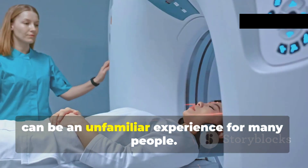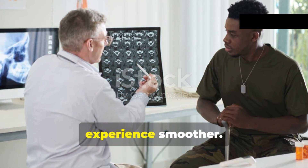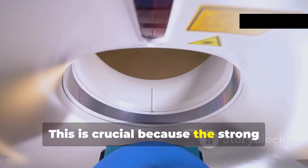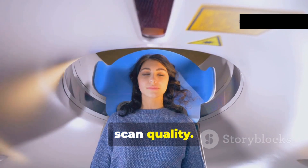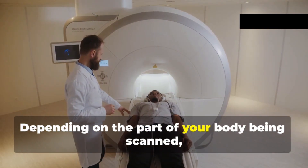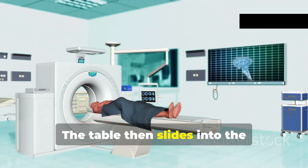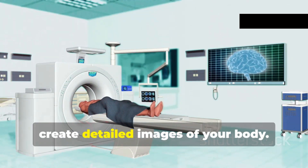An MRI scan, while painless, can be an unfamiliar experience for many people. Understanding the process can help alleviate anxiety and make the experience smoother. Before the scan, you will be asked to remove any metallic objects such as jewelry, watches, or belts, as the strong magnetic field can interfere with these objects, potentially causing harm or affecting scan quality. You will then lie down on a comfortable table, and depending on the part of your body being scanned, you might be given earplugs or headphones to dampen the noise. The table then slides into the cylindrical opening of the MRI machine.